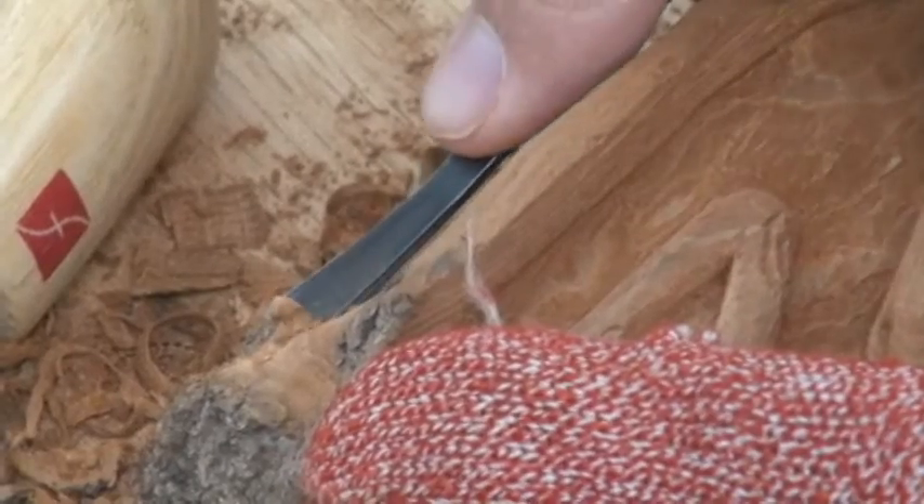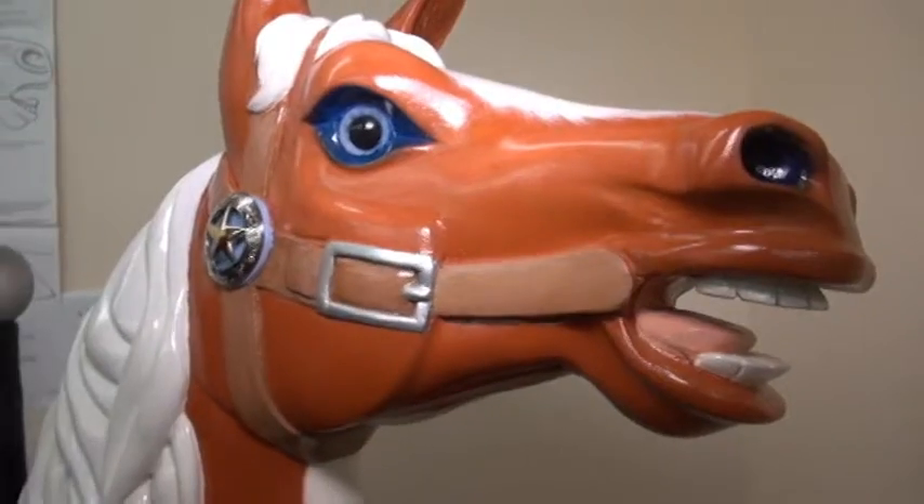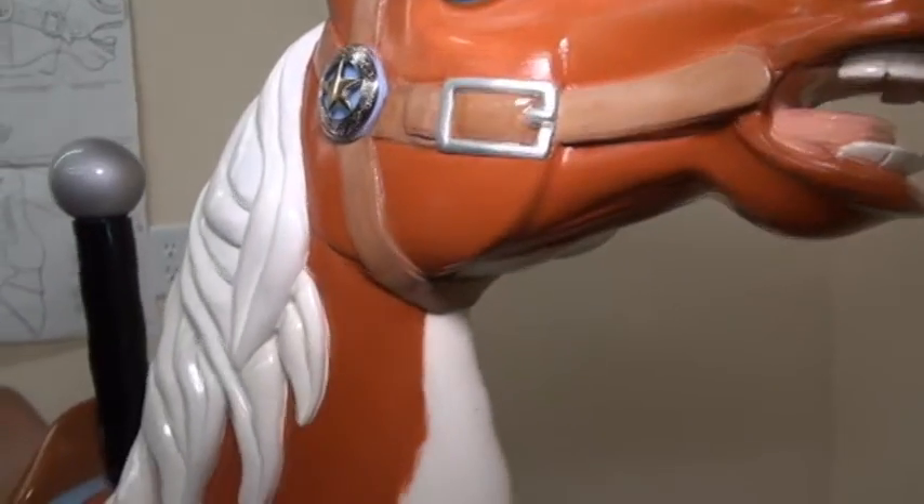You can lose yourself in it and you don't have to worry about the garbage going on in the world. While all the projects require patience and attention to detail, some will offer more immediate results. Here's a rose I did for my daughter, and she's in the military. This is out of Basswood. It took me probably three months.